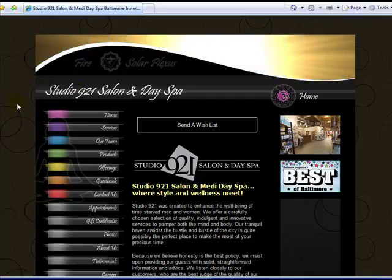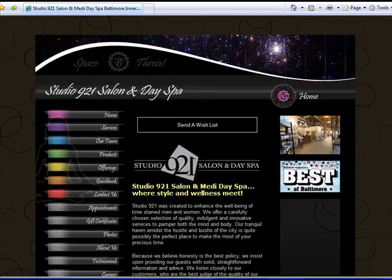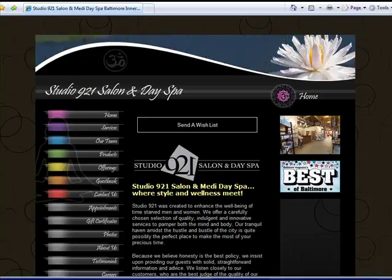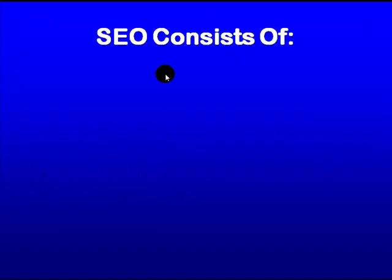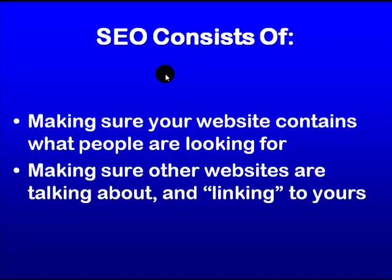Obviously this one is great because it's coming up number one, so they've done all the right things here. But perhaps your site has not. If you're not getting traffic, chances are you're missing out on some really important things. SEO consists of a few key elements — one of which is making sure your website contains what people are looking for. If your business is a salon, you need to make sure that you have a lot of information on your site that talks about your salon and how it can help people. You also want to make sure that other websites are talking about and linking to yours.